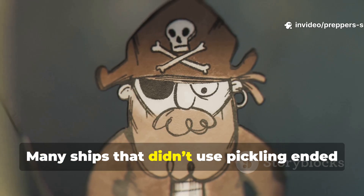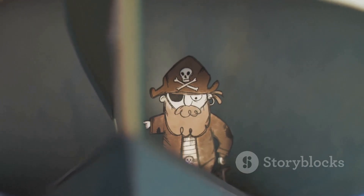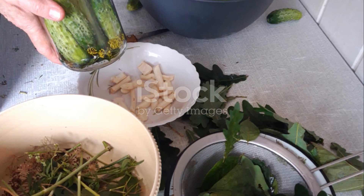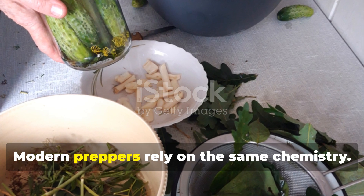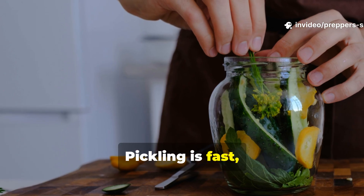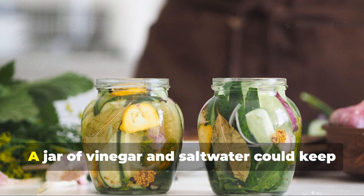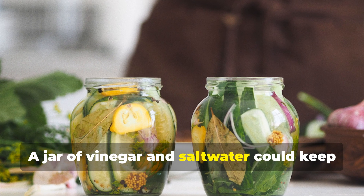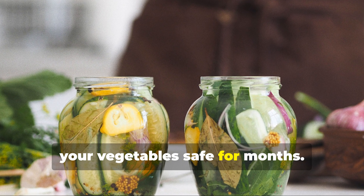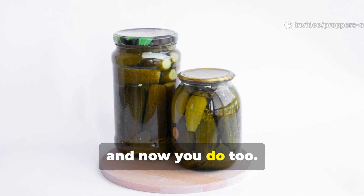Modern preppers rely on the same chemistry. Pickling is fast, effective, and doesn't need electricity. A jar of vinegar and salt water could keep your vegetables safe for months. Pirates knew it, and now you do too.